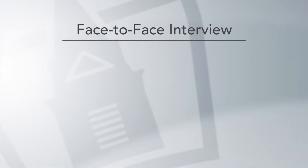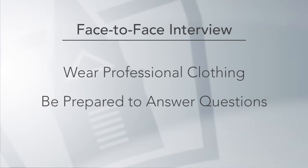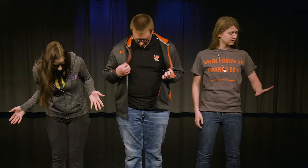If you are doing a face-to-face interview, you should wear professional clothing and be prepared to answer any questions they might ask. And if you're wondering what professional attire is, this is professional attire and this is not.